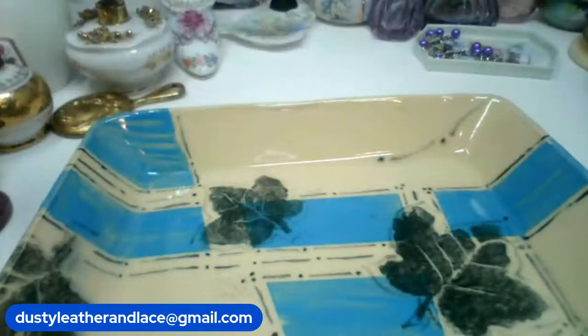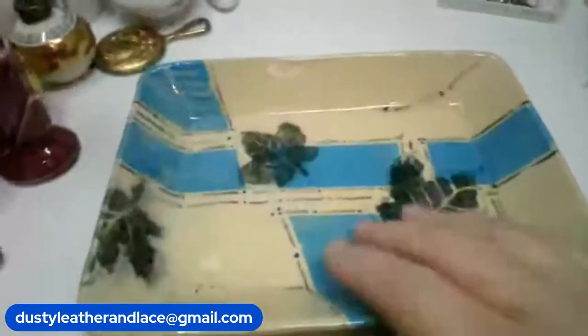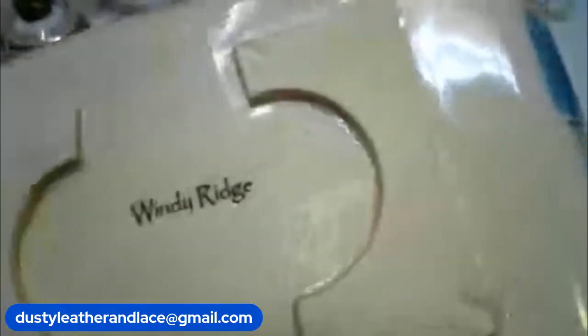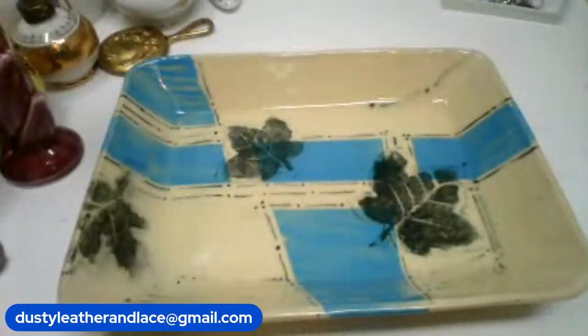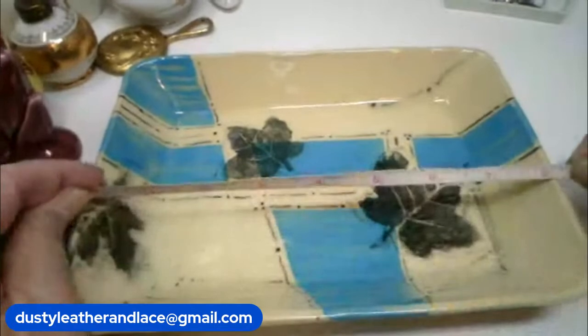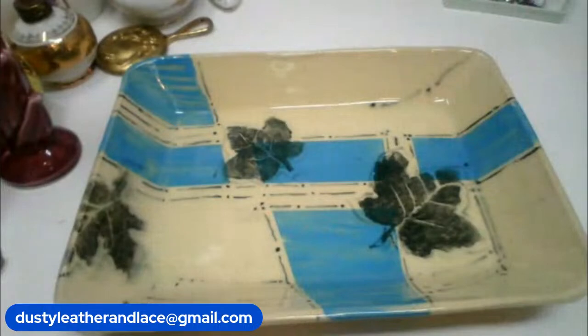I have here a vintage Windridge trinket dish — really pretty. Here's its marking: Windridge maker on the bottom. This one measures 8 by 6 inches and this one is $20, it's number 22.